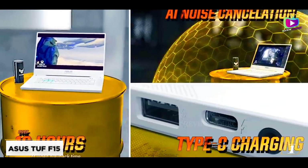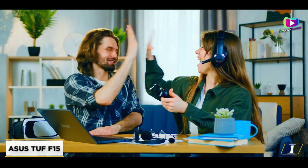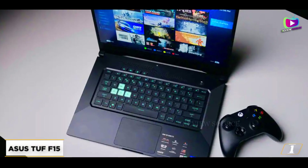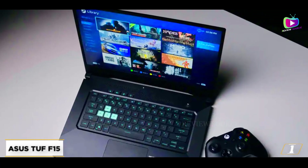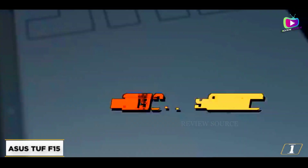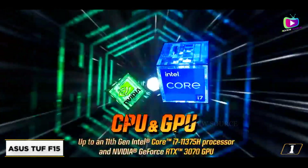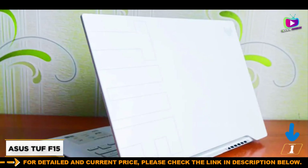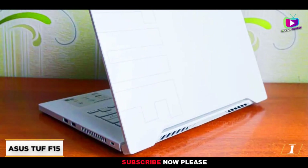This Asus TUF comes with an Intel Core i5 10300H processor, a GTX 1650 GPU, 8GB of RAM, and a 512GB SSD. It also has a 15.6-inch 1080p 144Hz display. That's not bad for a $700 gaming laptop, as it has a powerful enough hardware configuration where you should expect to be able to max out most games, and for more demanding titles, play them on medium settings.